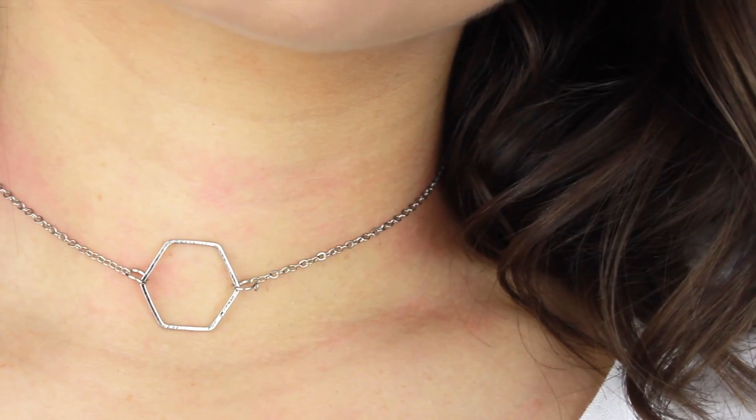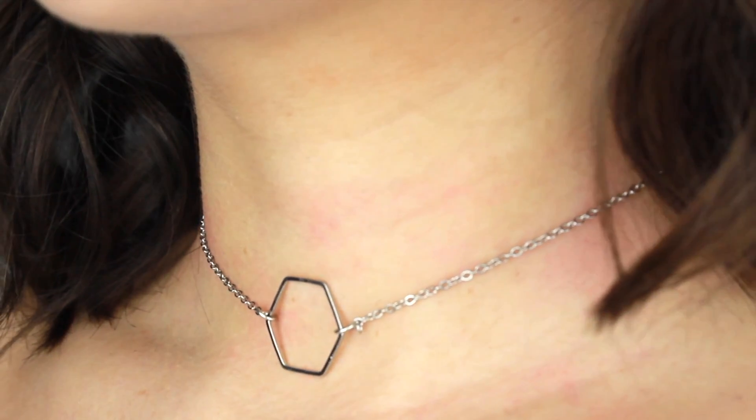I also got this other necklace from New Look — just a little geometric chain necklace which I thought was really cute and simple, and it'll go with a lot of outfits. Please ignore how red my neck is — it's from taking all the necklaces on and off that day.